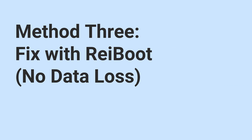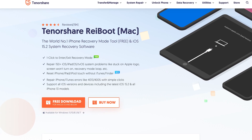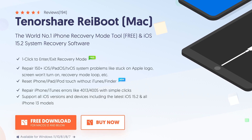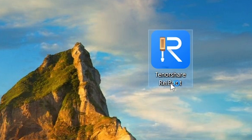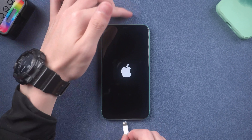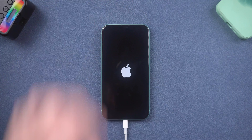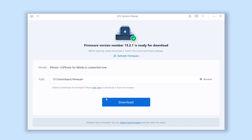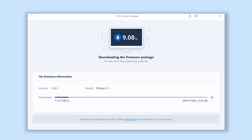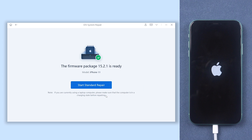Method 3: Reiboot. This tool can fix more than 150 plus iOS system issues. Check the download link in the description and download it. Open Reiboot and connect your iPhone to PC or Mac. Click the green start button, then click standard repair. It will require you to download the matching firmware to fix your iPhone. Just be patient, it won't take too long, depending on your network condition. After the download, click start standard repair.